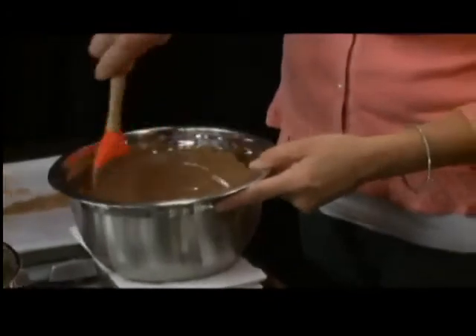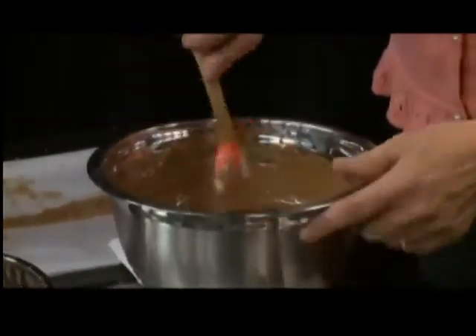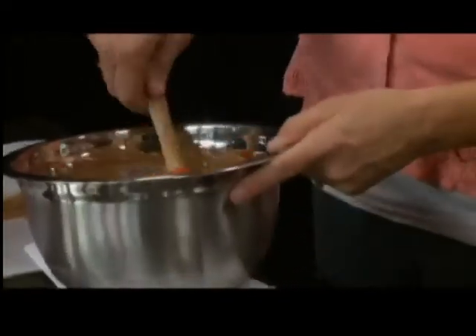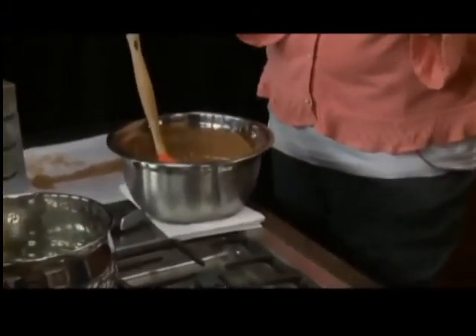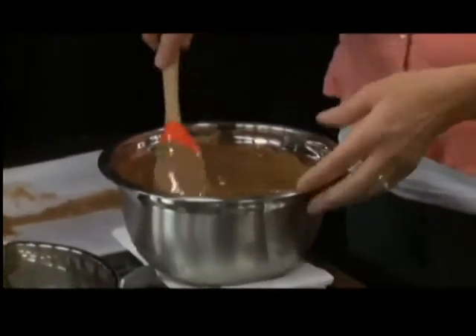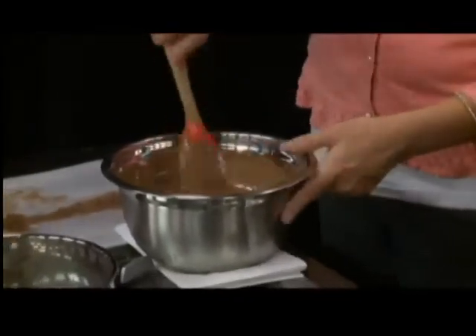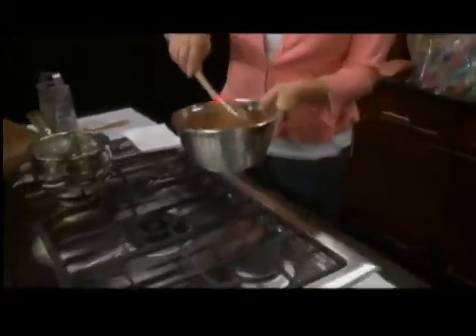Do you actually use a thermometer, or have you done this enough times that you know? I know, but at home you should use a thermometer. 108 degrees is what you want to heat it up to, and then down to about 86 degrees. You can tell chocolate is tempered correctly when it sets up in about three minutes. When I do my chocolate classes, we use pastry bags — participants fill the mold, and by the time I go from downstairs to upstairs, it's actually hardened. So we're going to pretend that this is tempered, because it's close.